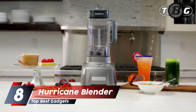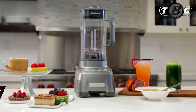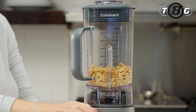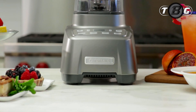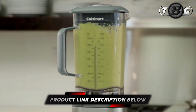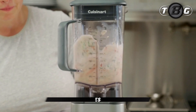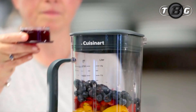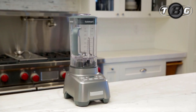Number 8: Hurricane Blender. This blender operates at the touch of a button, offering a heavy-duty anti-slip gunmetal design that looks great on all countertops. With professional power, the Hurricane handles even heavy pulverizing tasks with ease. Its automatic load-sensing technology senses the load and adjusts speed for smooth, uninterrupted blending.